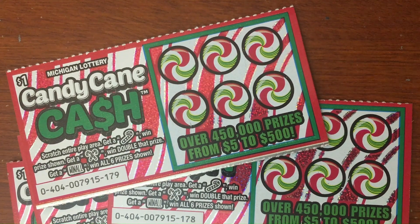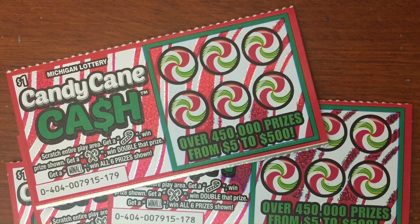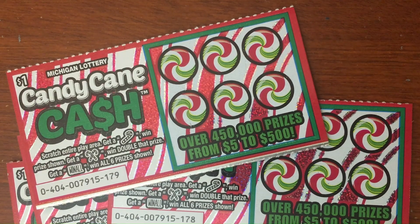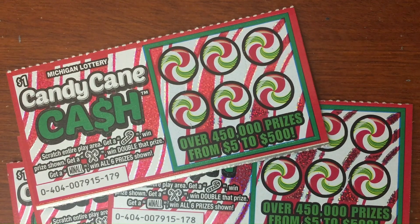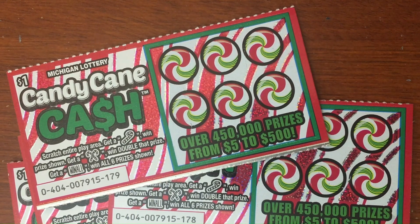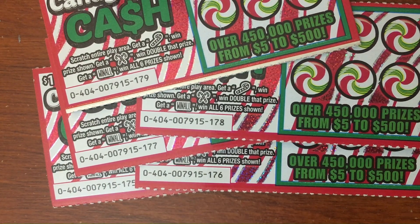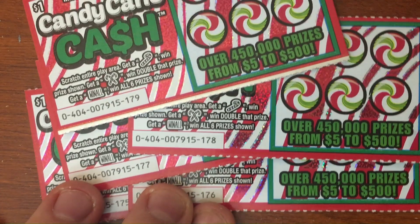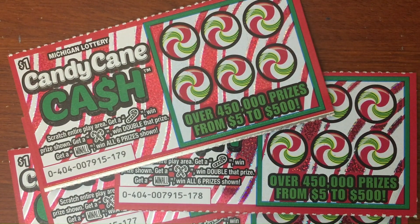All right fam, it's Ben Scratching and we're back at it again. I got a good one for you today — I got five of these Candy Cane Caches to scratch today, going over five hundred dollars in prizes on each of them. We're scratching numbers 175 all the way up to 179. If you haven't already, make sure you subscribe to the channel — we're gonna have a good scratch today.